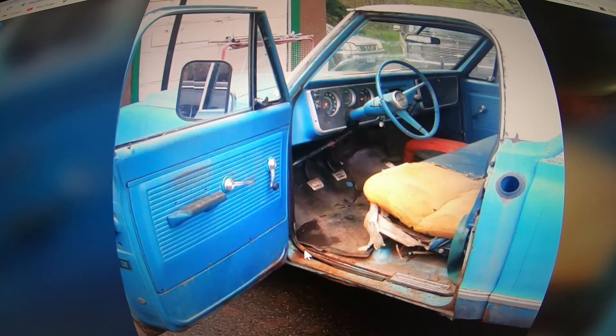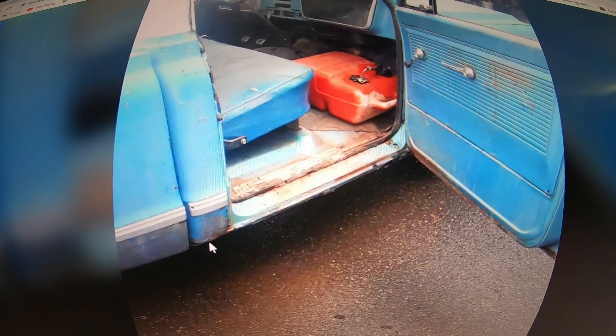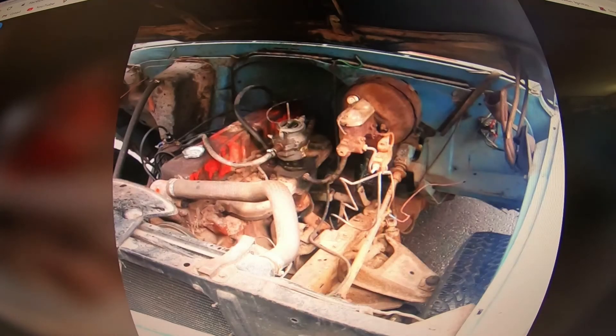Interior shot. Right out of the gate, this truck's obviously a project and needs work. It looks like it's probably going to need rockers and cab corners — the normal stuff. The gas tank probably doesn't work; he's got the old boat tank in it. There's a straight six in it. So this is a 1967 GMC 910 — I didn't actually even realize that at first. That's why the front end was looking a little different to me.